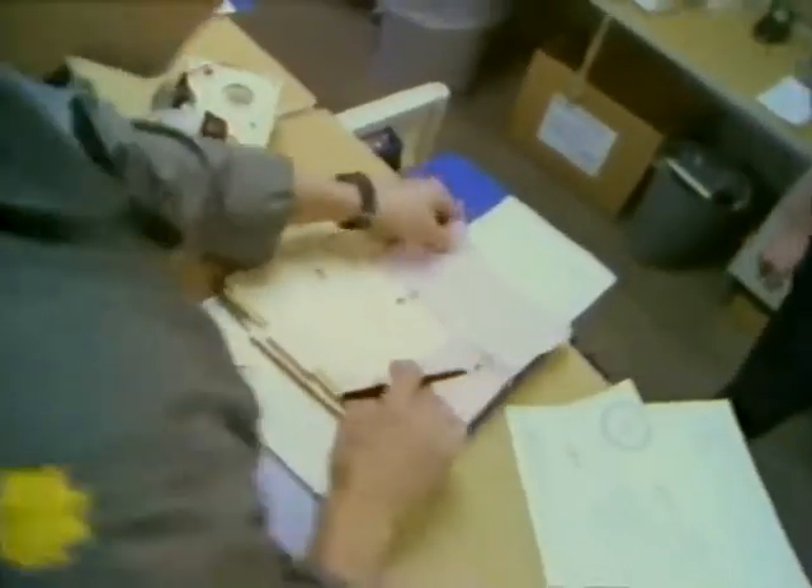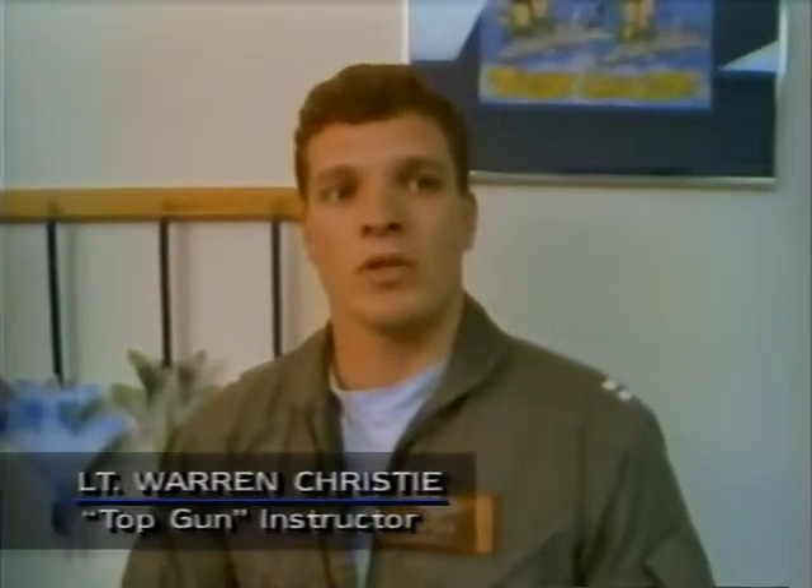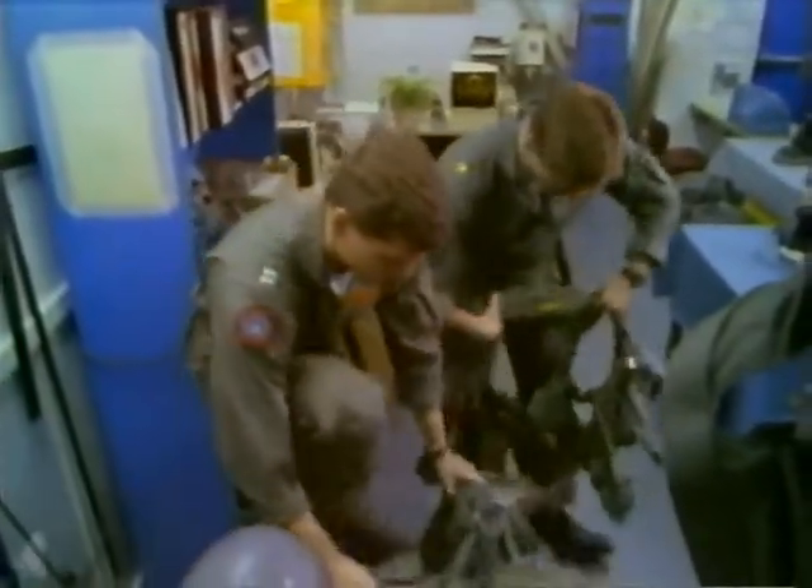What we say here at Top Gun is our job is to teach the teachers. A guy comes here, goes through a lot of flight training and academic training, and he's going to be much better when he leaves. But his main goal is to go back to his squadron and teach the new guys the tactics and information he has learned here.